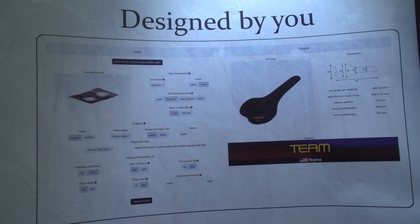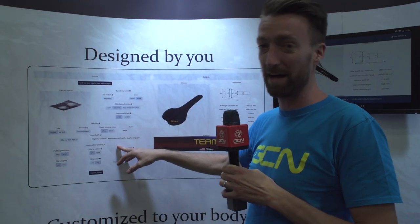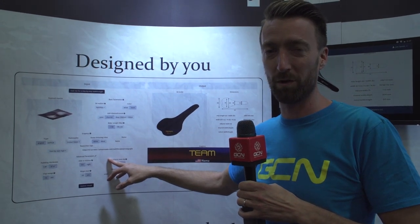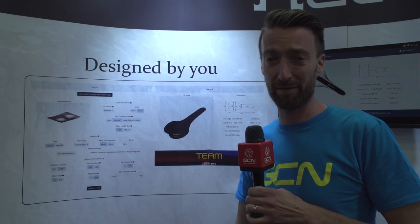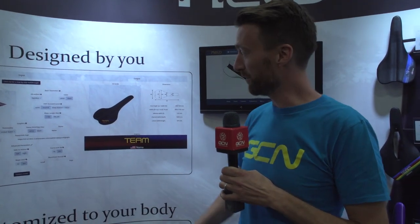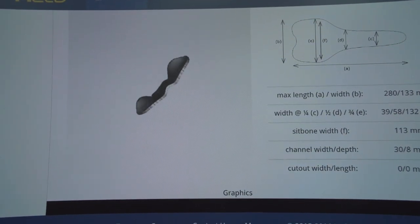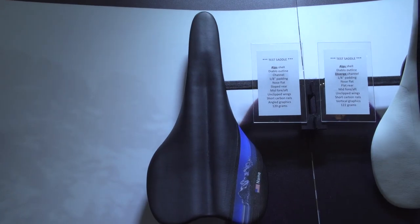You then get lots of options for customisation — the way it looks in terms of colour, whether you want your name on it, whether you want a cutout down the middle, etc. You also inform them how much you generally move on the bike when riding: if you're a time trialist you might shuffle forward quite a bit, if you're more of a climber you might go further backwards, and they can shape the saddle accordingly. You'll then be able to see a virtual model of your saddle online at their website, and if you're happy with the way it looks they'll make it for you within a week and ship it out. Oh, and they're very light too — this one up here is 120 grams.